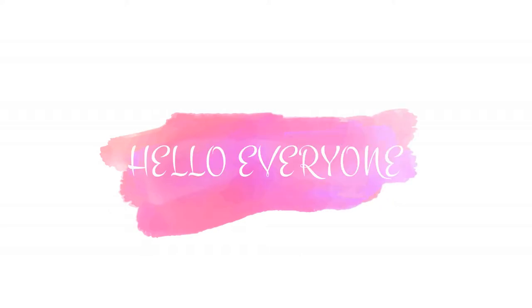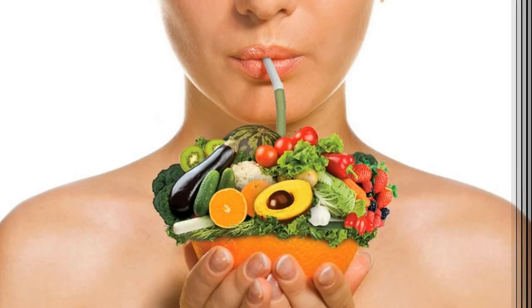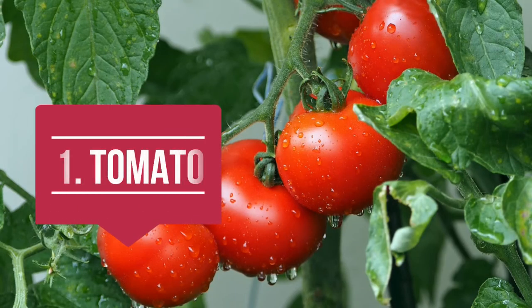Hello everyone, I hope you all are doing great. The topic of my video is top 5 foods which are important to attain glass-like clear skin. Let's include these foods in our daily meal to get a healthy and clear skin. Without further ado, let's start the topic.